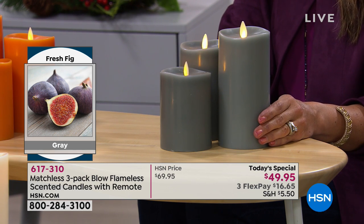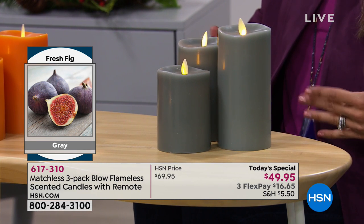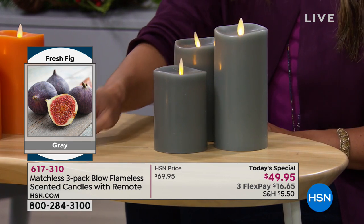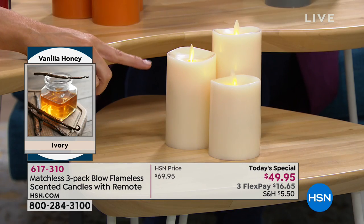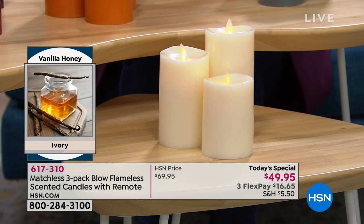What does fresh fig smell like? It's a soft woodsy scent — fresh and subtle, very nice. And then the ivory is honey vanilla. We add real honey into the paraffin wax, so that is the scent you're going to pick up — real honey, real vanilla.